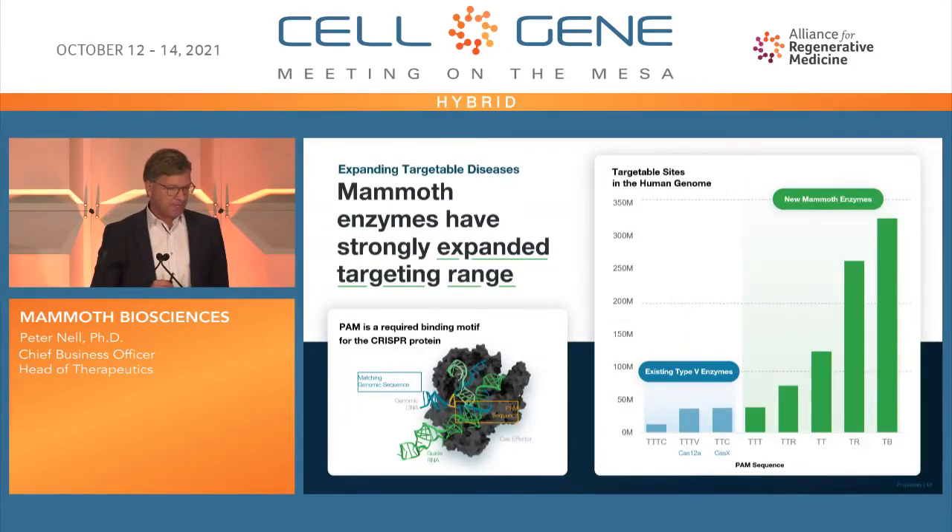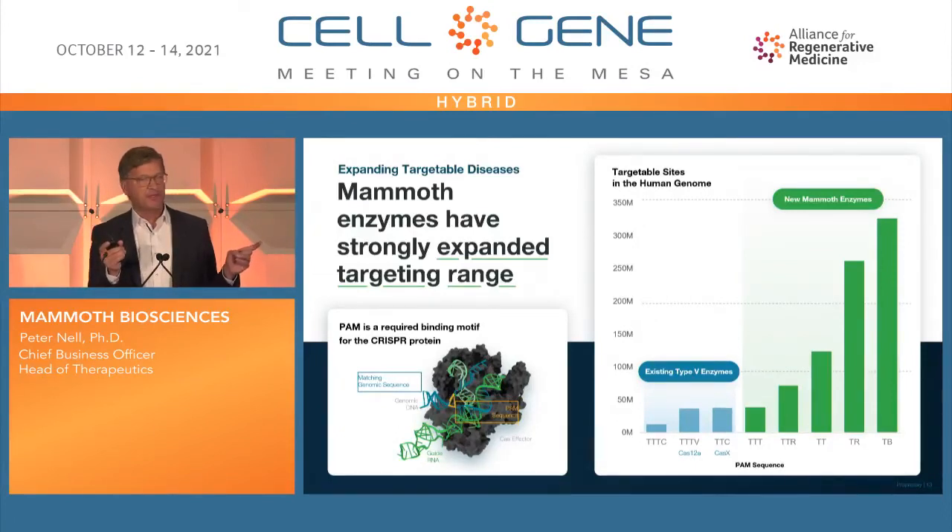Looking at the PAM sequence — for Cas12a you see how many sites in the human genome you could target, and this number goes up as the PAM becomes less restricted. The green examples from our Mammoth toolbox show a much increased targeting range. That's very important for addressing diseases currently not addressable with Cas9, and also for multiplexing — combining different guide RNAs to cut at different targets simultaneously. You could potentially treat a disease caused by multiple gene defects in a single shot using the same CRISPR system with multiple guides.